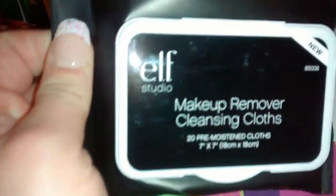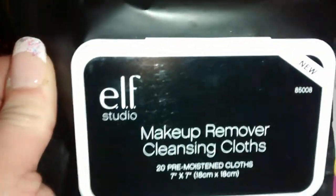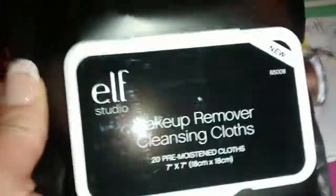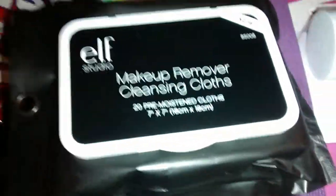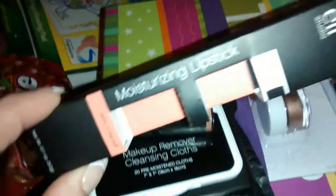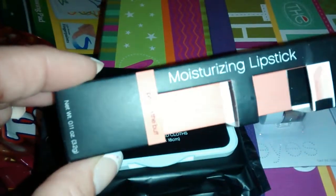These are the new — or at least new to me — ELF makeup remover cleansing cloths. You get 20 of them and these were only three bucks, so I'm going to try those out. And then I already opened this — I haven't tried it yet — it's a moisturizing lipstick.